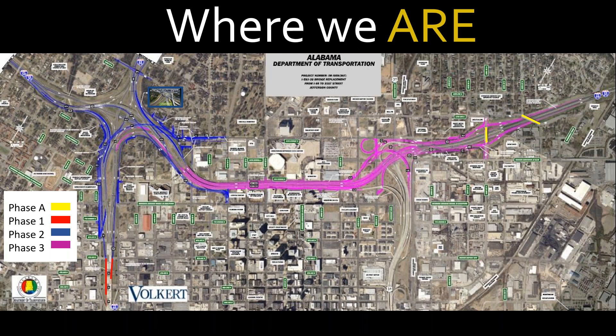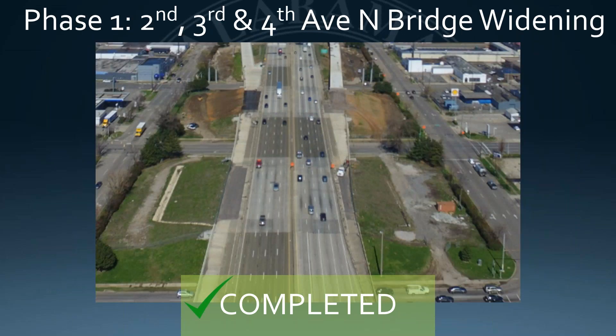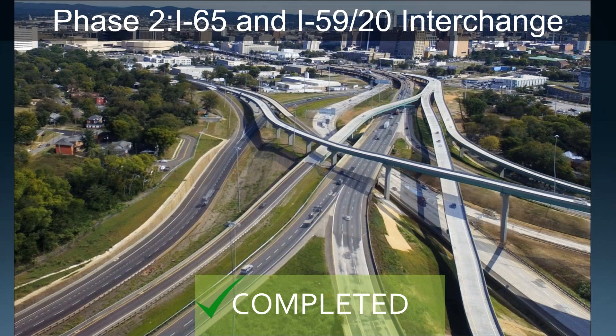As you know, we are a four-phase project. Phase one was the lengthening of the bridges at 31st Street and 12th Avenue, which is complete. Phase two was the widening of bridges over 2nd, 3rd, and 4th Avenue on I-65, which is complete also. Phase two was the modification of the interchange at 5920 and I-65, which has been open almost a month. It's complete also.